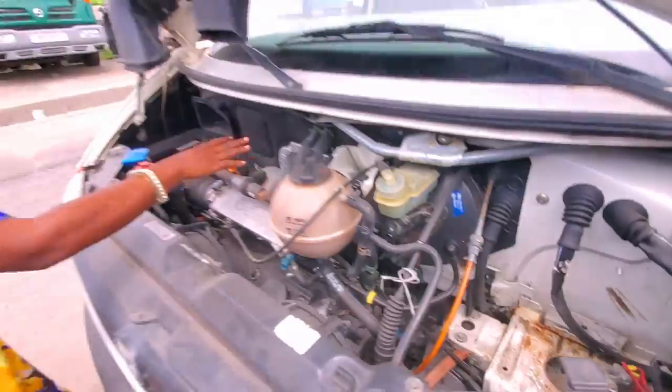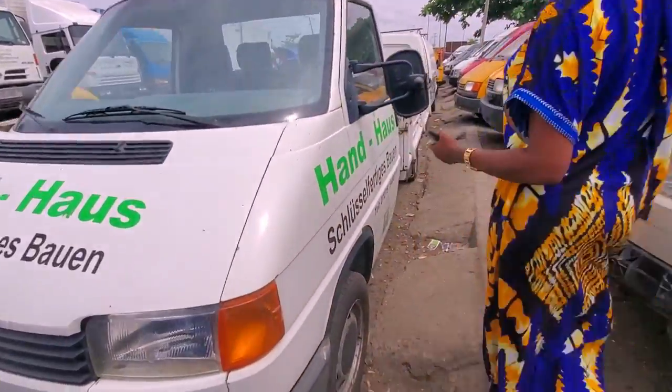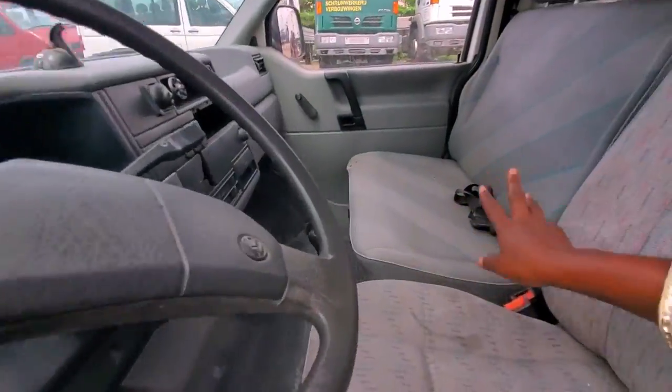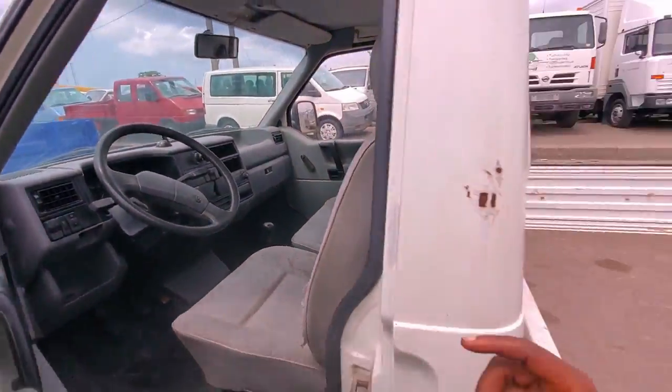This place is for the battery. No conversion, no work — that's how it came. Look at the driver's side — manual drive, fabric interior. Very neat.